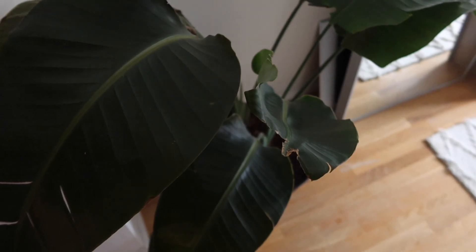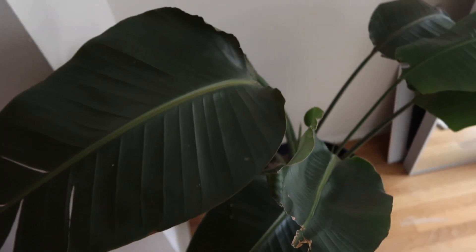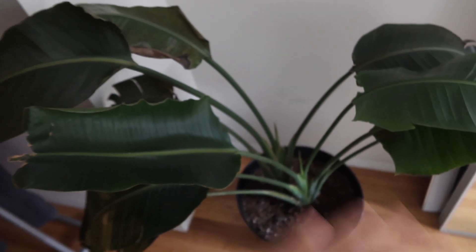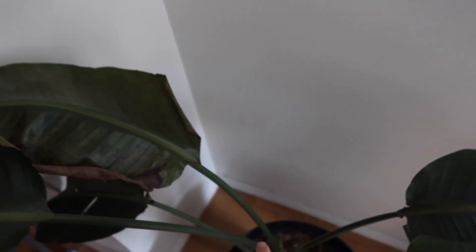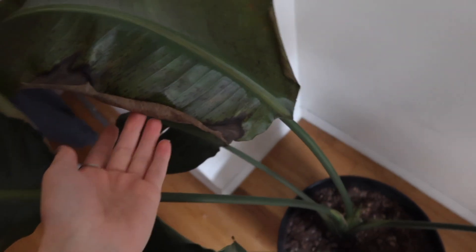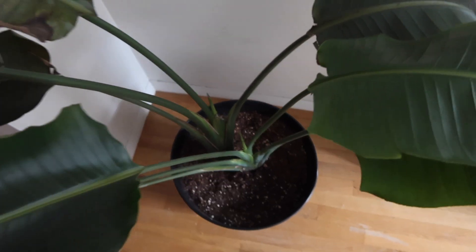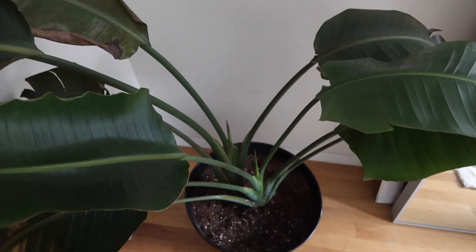I want to go to the library to pick up a new book. Later today we're going to transport a plant to my boyfriend's apartment because mine doesn't get as much light. It's a really gloomy gray day out, so we want to move this plant somewhere with more natural sunlight. His apartment gets full sun almost the full day, while mine only gets bright during certain hours.